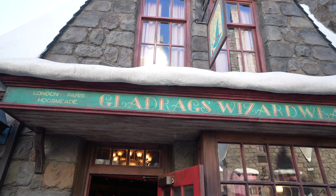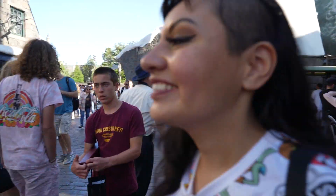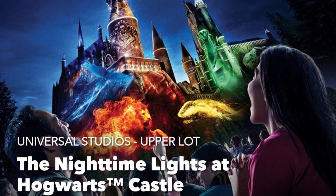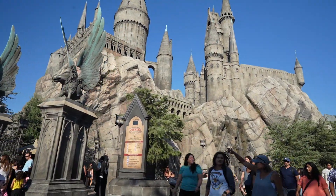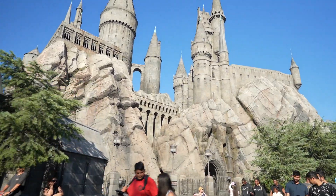We leave Ollivanders Wizardry Wear where we found those beautiful owls, and now let's go to Filch's Emporium to see what's new. Starting today, June 16th, the nighttime lights-out Hogwarts Castle returns with a special effects projection show that any Potterhead would enjoy. Pro tip: for the best viewing experience, visit during the later shows.